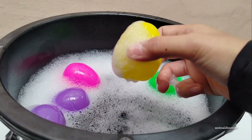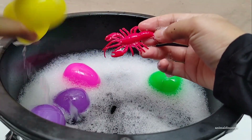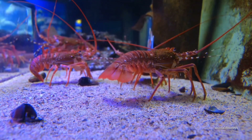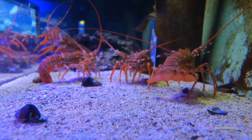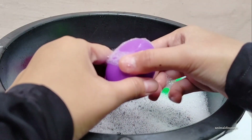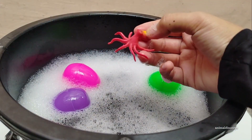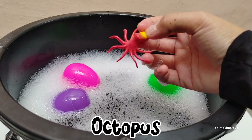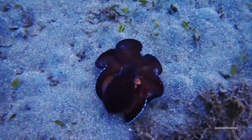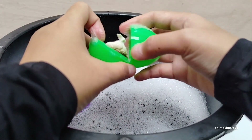Yellow egg. Open, open. Yellow egg. Open, open. Purple egg. Open, open. Green egg. Open, open.